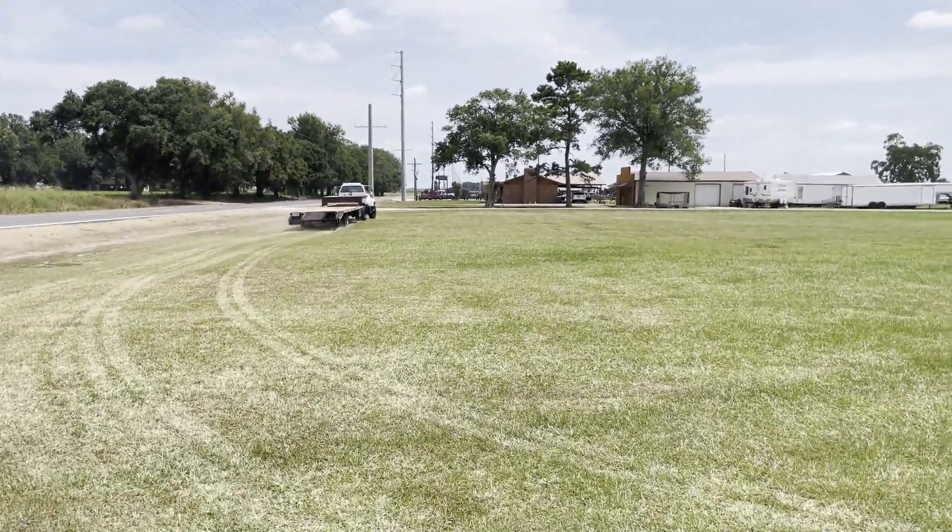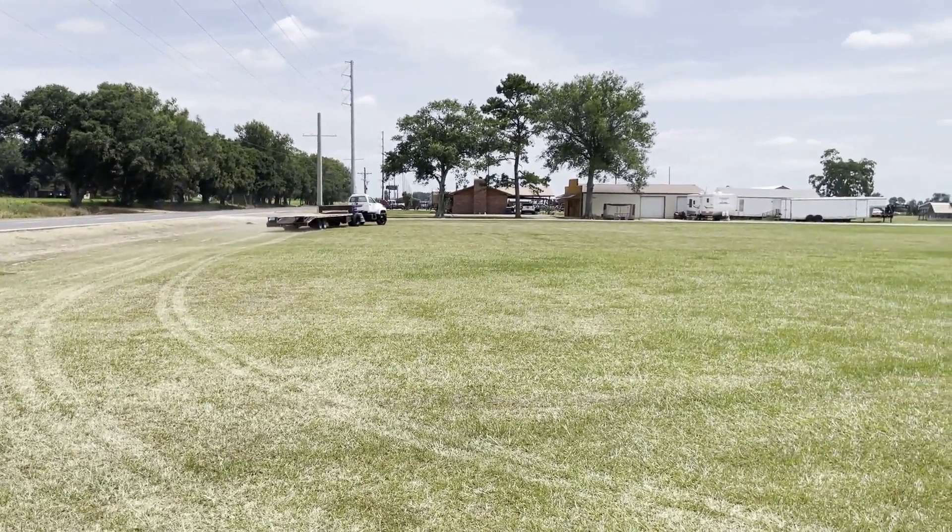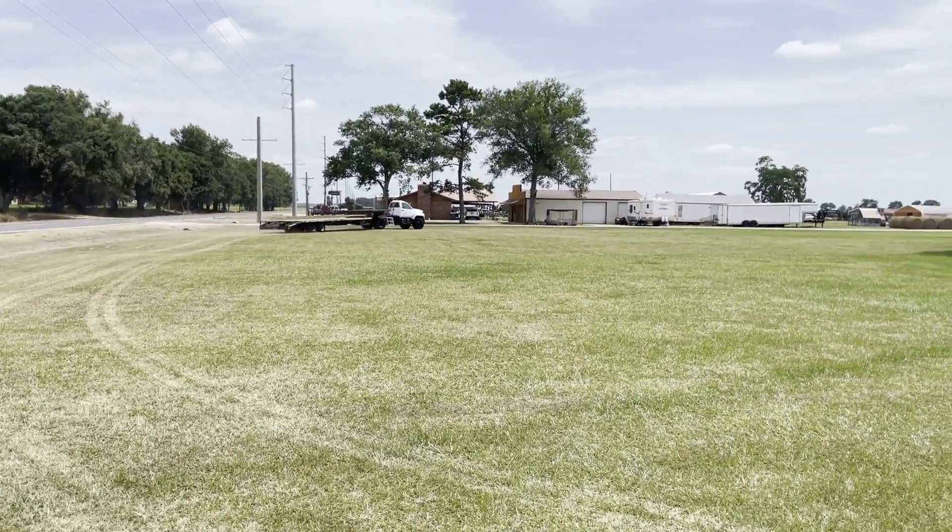The trailer's got brand-new 16-ply tires on it. The truck's got ice-cold air conditioning, a CAT engine, and a 6-speed transmission.